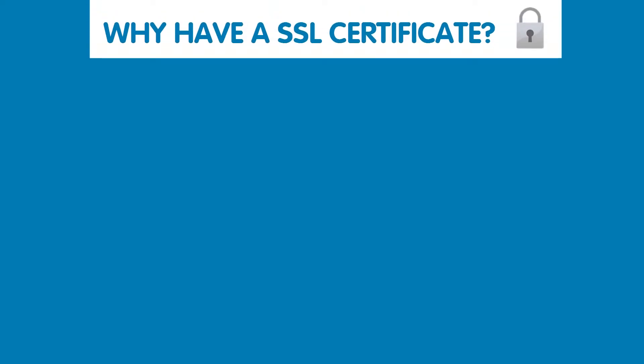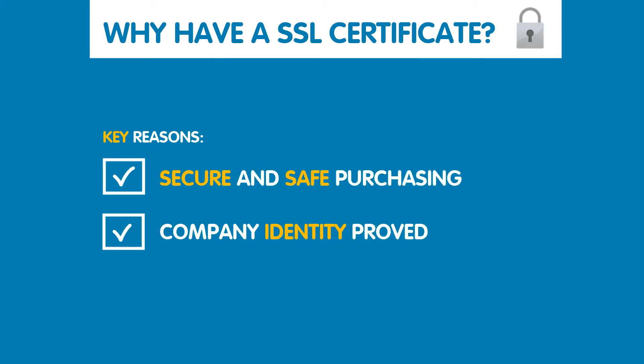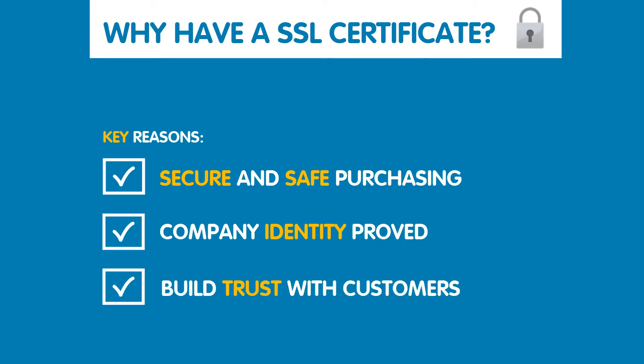So why would you need one for your website? We've already mentioned some of the key reasons: secure and safe online purchasing for customers, and reassurance that the company are who they say they are, which helps to build trust with new and existing customers.